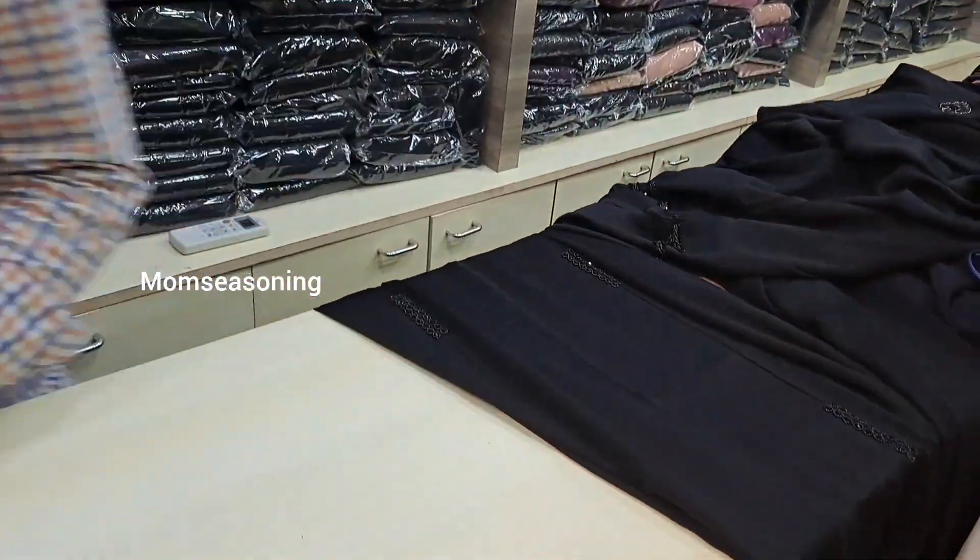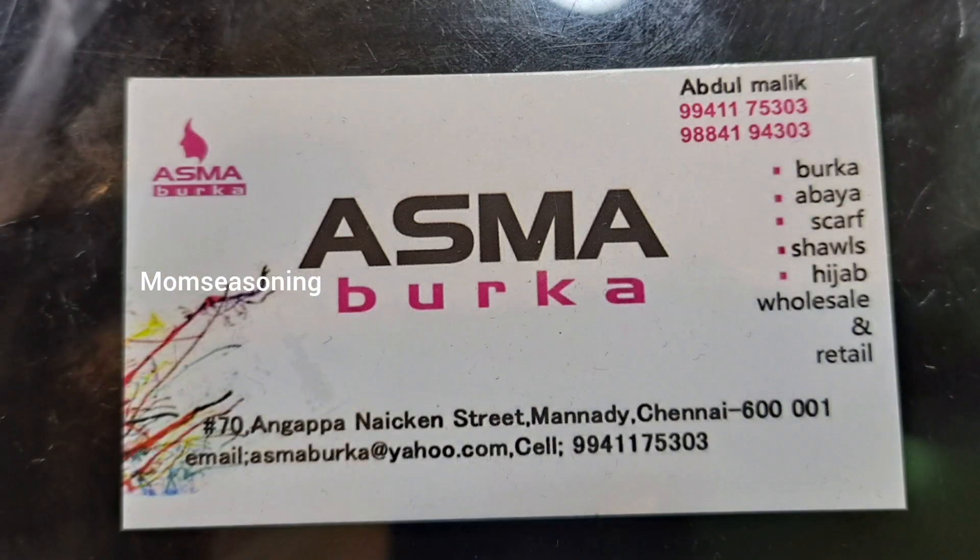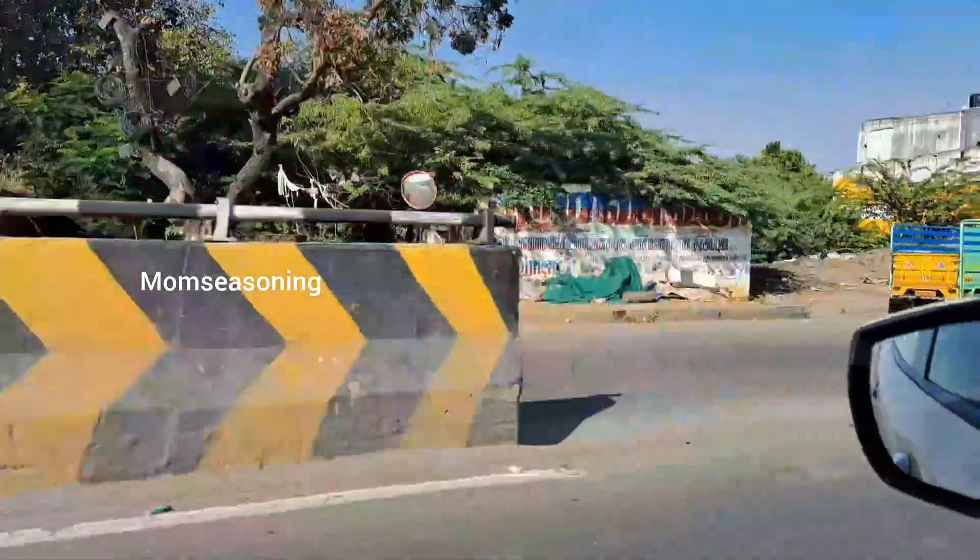If you have already purchased from here, I will give you feedback and share the address with you. In this video, I will give you a special discount. So abaya shopping is successfully finished.